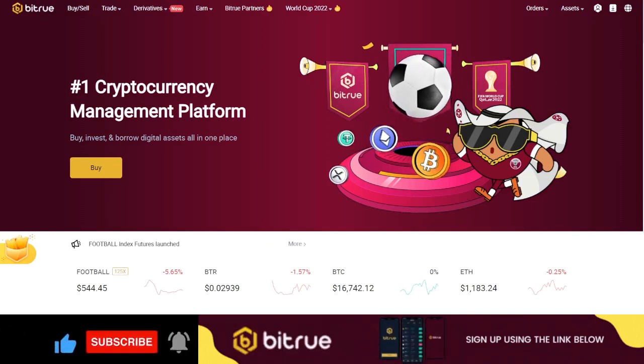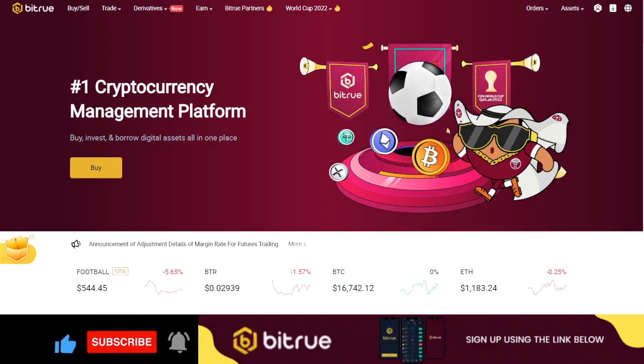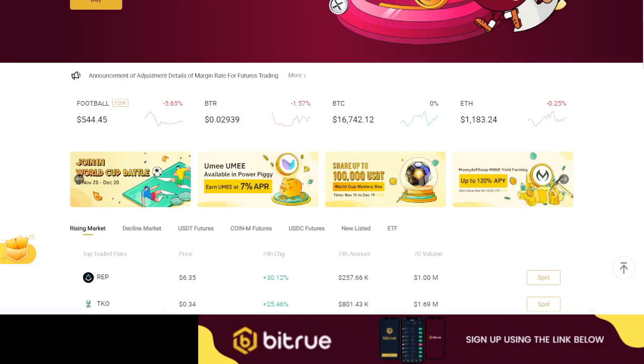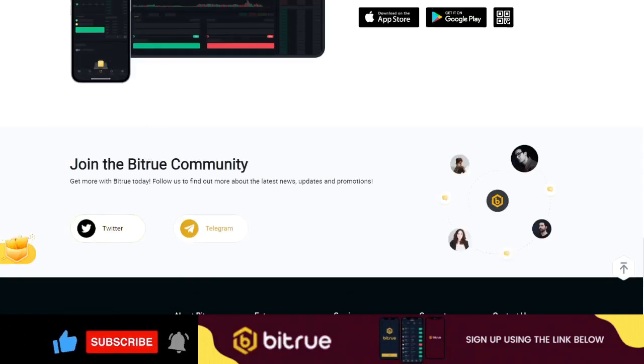The BTrueX exchange was founded in 2018 and is a centralized exchange based in Singapore. BTrueX offers you an opportunity to buy, sell, and trade a variety of cryptocurrencies, including popular ones like BTC, Ethereum, XRP, and many altcoins. If you want to learn more, you can join their social media community on Twitter or Telegram.